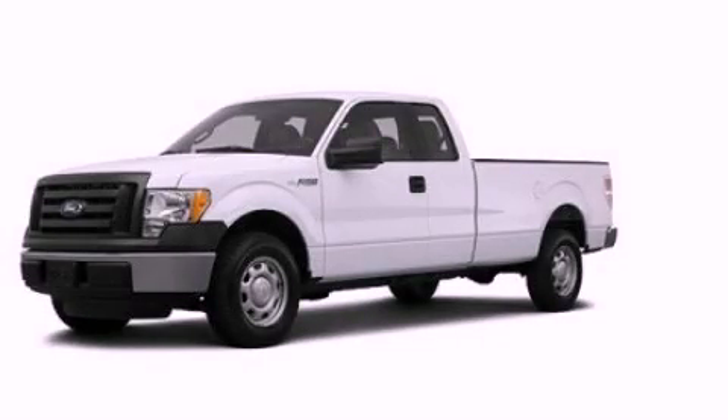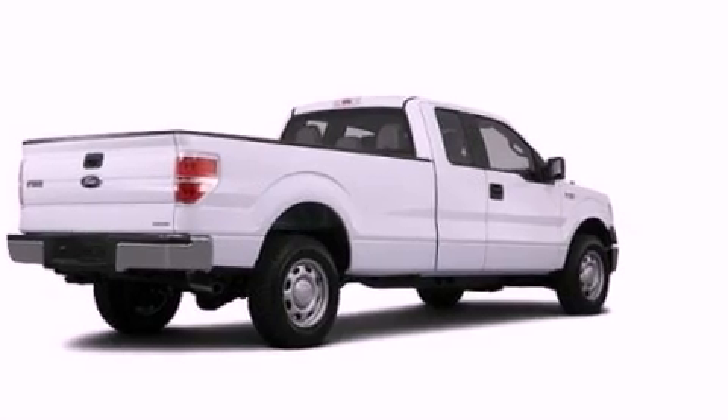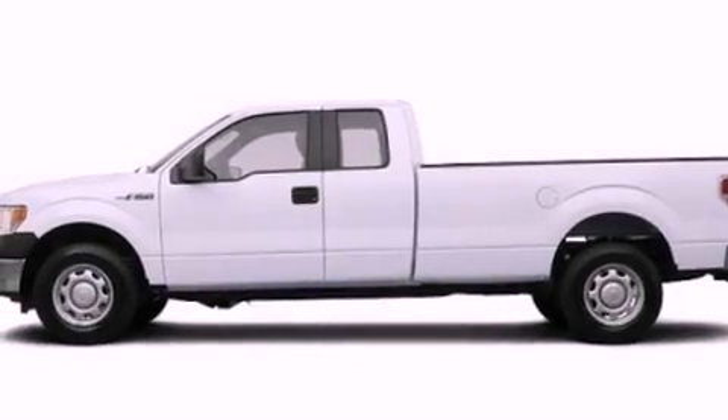This is a brand new 2012 Ford F-150. Strong, durable and dependable. It features a 5.0-liter eight-cylinder engine and an automatic transmission.